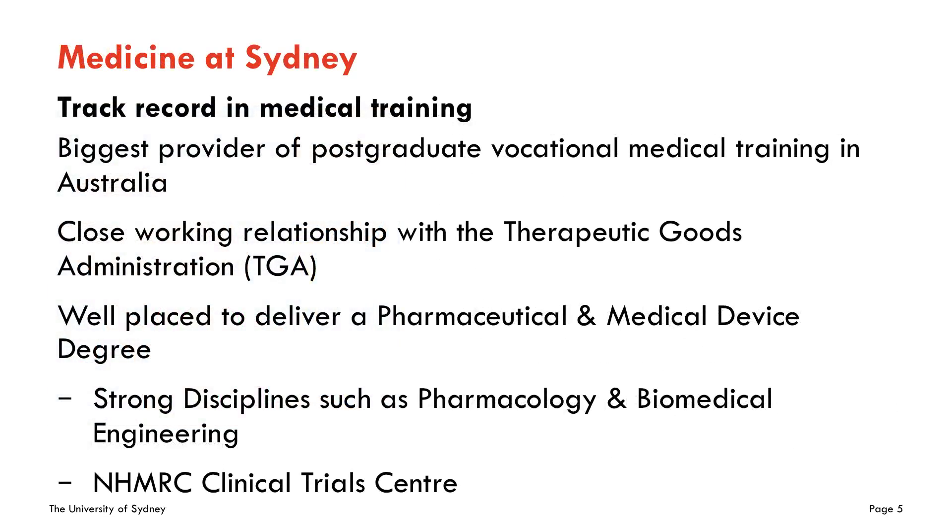We have a track record in medical education training. We are the biggest provider of postgraduate vocational training in Australia, and in terms of this PharmDev degree, we are perfectly placed to deliver highly qualified professionals who can enter the pharmaceutical and regulatory sector. We have a close working relationship with the Therapeutic Goods Administration, we work with the pharmaceutical sector at multiple levels, and we have very strong disciplines such as pharmacology, biomedical engineering, and the NHMRC Clinical Trial Centre.